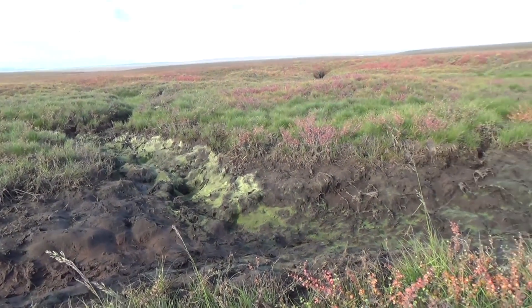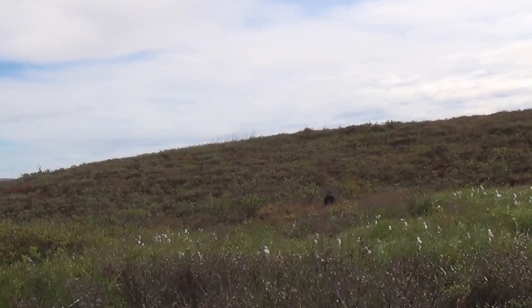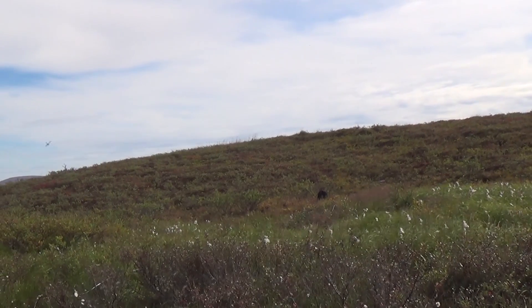Temperatures are rising twice as fast in high latitudes as the global average. So permafrost right now is beginning to warm up and starting to thaw out.